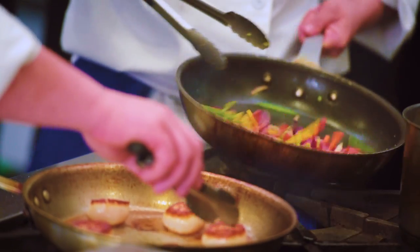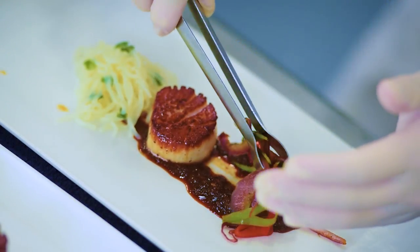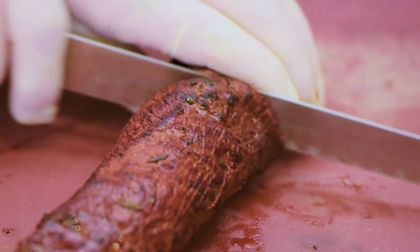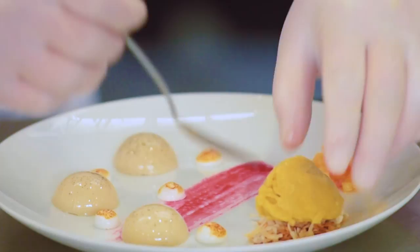We had a seared scallop with shirataki noodles, a spicy ginger sauce, and stir-fried vegetables for our appetizer. For our entree, we had a seared smoky venison loin with butternut squash, pureed shredded Brussels sprouts with a plum sauce. The dessert was a vegan panna cotta with aquafaba, bourbon mango sorbet, and a ginger snap.